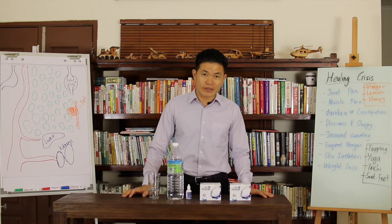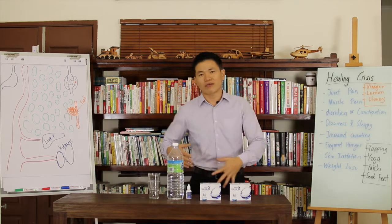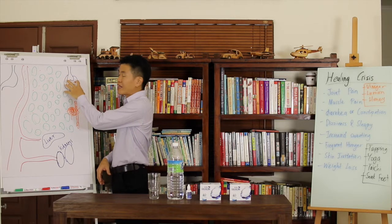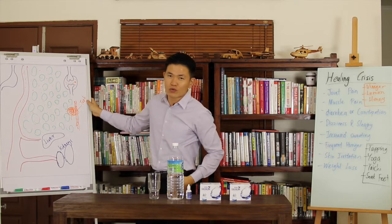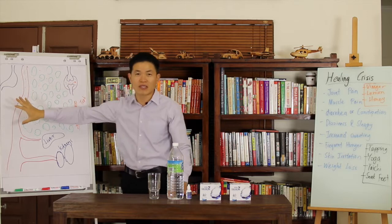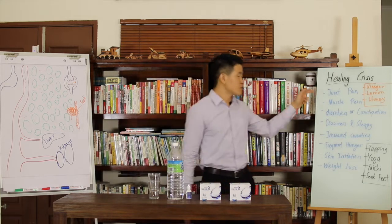Among the healing crises you are going to experience, the first one is joint pain. This kind of joint pain is different from your typical gout attack. Usually gout attacks jump around — this time on the left leg, next round on the right foot. But when you drink alkaline water, especially calcline, you wake up the hidden uric acid in the joint that has been hidden for years. The stronger the alkalinity, the stronger the awakening process, so you don't want that.